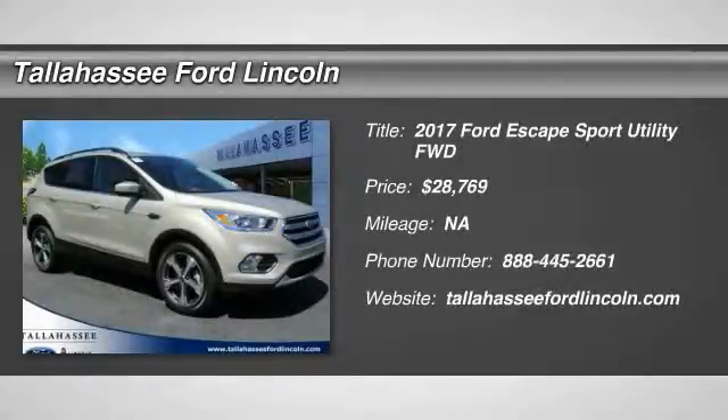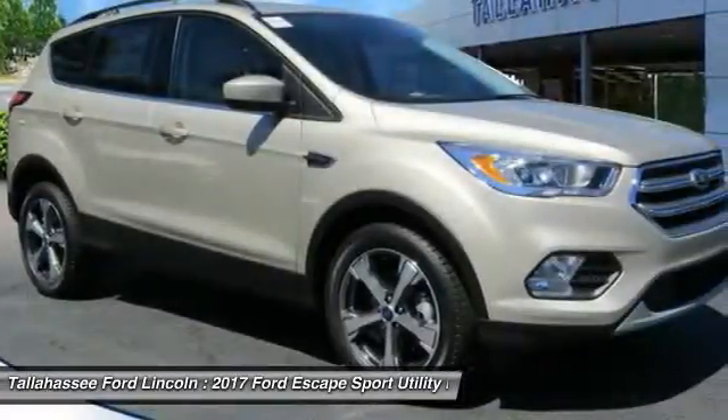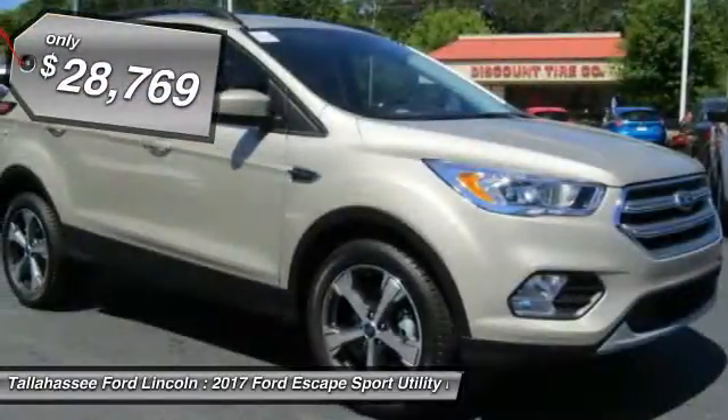2017 Escape — gas engines flex, tow, sip, and go with Ford Escape, and is priced below $30,000.